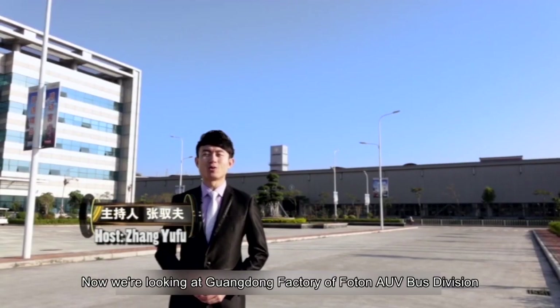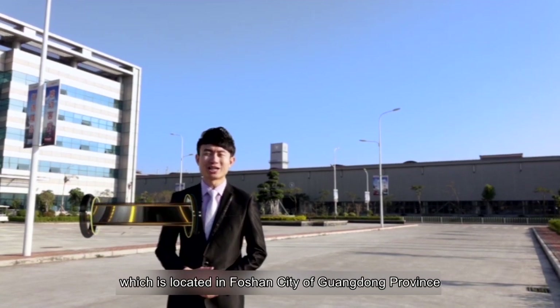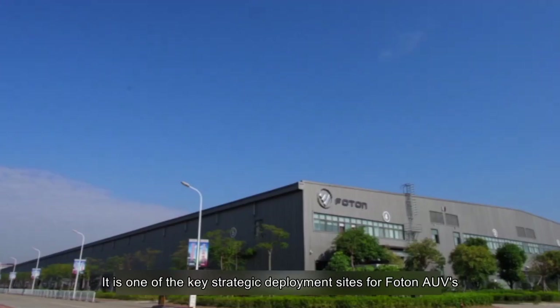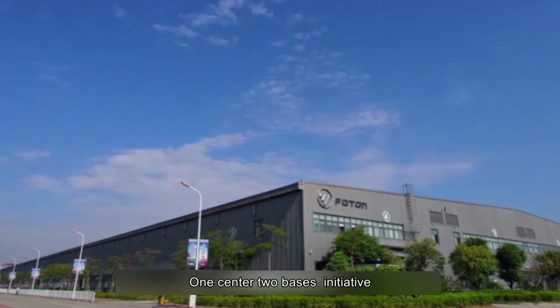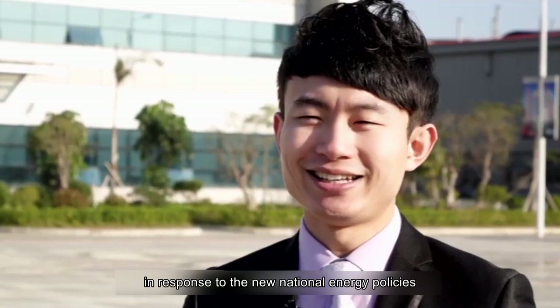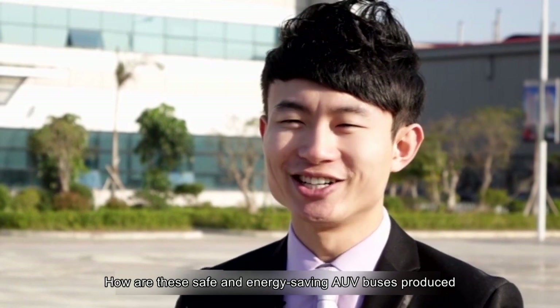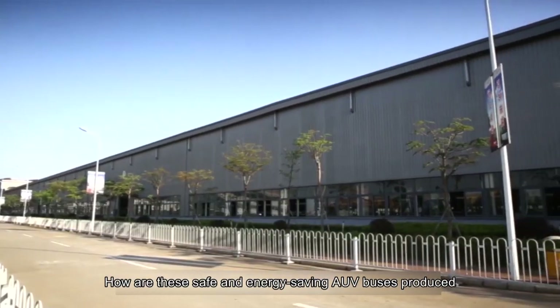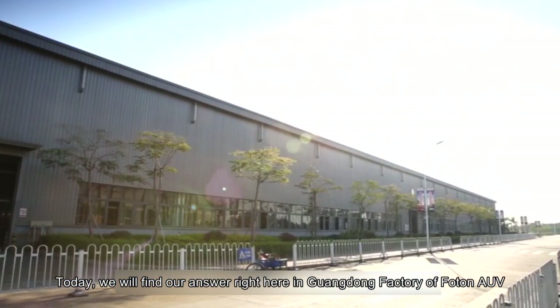We are looking at the Guangdong Factory of Photon AUV Bus Division, located in Foshan City of Guangdong Province. It is one of the key strategic deployment sites for Photon AUV's One Center Two Bases initiative, and an important measure taken by Beiqi Photon in response to new national energy policies. Today we will find out how these safe and energy-saving AUV buses are produced, right here at the Guangdong Factory.